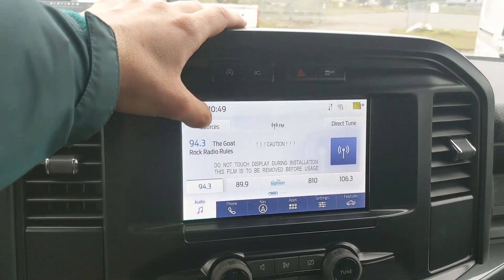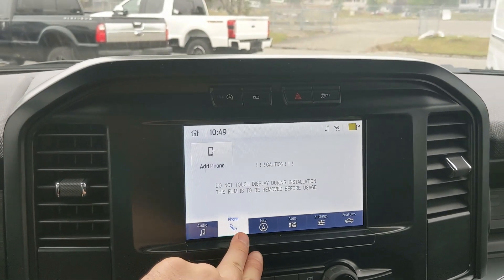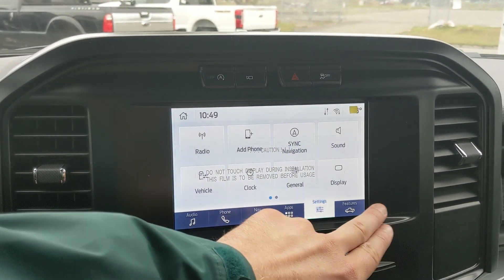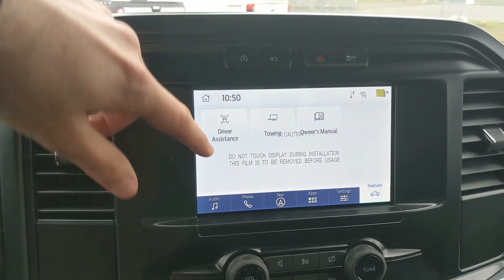Moving on to your center, your infotainment screen is radio, SiriusXM, and Bluetooth capable. You have your Bluetooth phone controls, navigation so you hopefully won't get lost, whatever apps you may have installed, settings for your screen and other features around your vehicle, and general truck features such as driver assistance, towing, and the owner's manual.